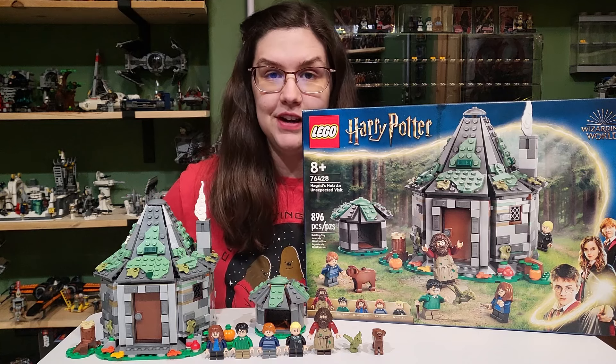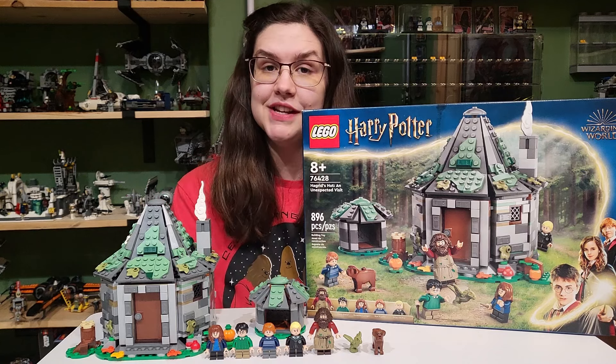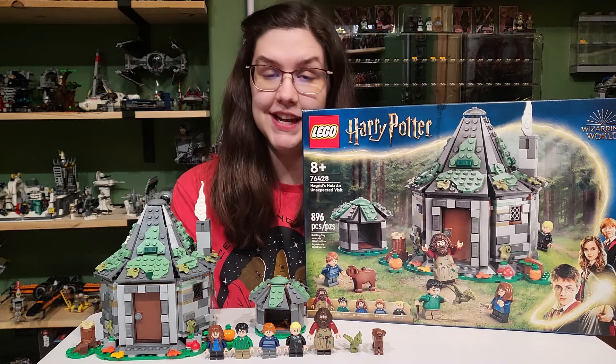Hey everyone, welcome back to another video. Today I have another Lego Harry Potter set for you. This one is Hagrid's Hut: An Unexpected Visit.